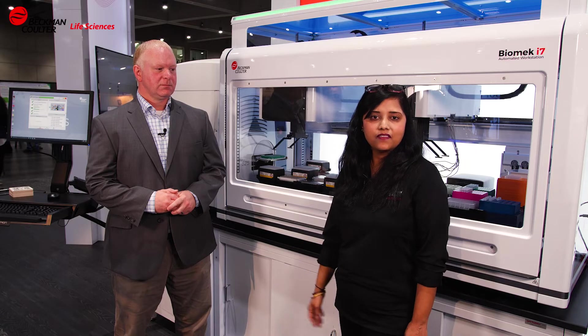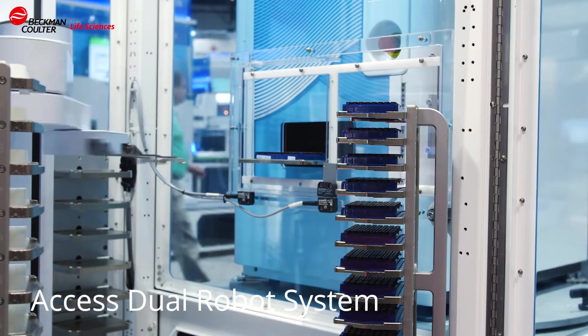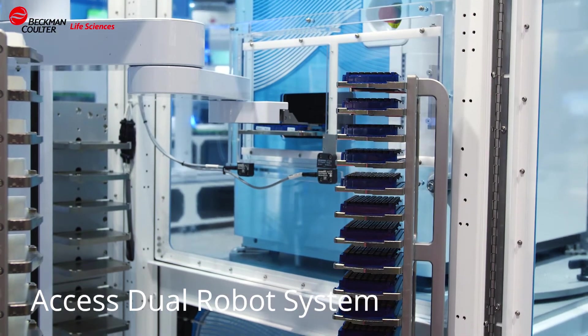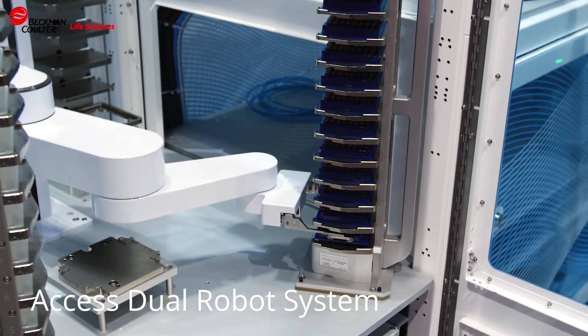Both the Biomech i5 and i7 platforms can support extraction chemistries and next-gen sequencing workflows. The ECHO with the Biomech is certainly going to work in multiple workflows, including drug discovery and compound management, miniaturized genomics workflows, cell line development, and many other workflows.